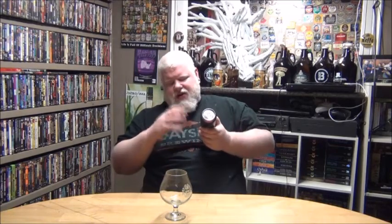Good day, YouTube, and welcome to another episode of the Albino Rhino Beer Review. We're going to drink a beer from a brewery I did not know made more than one beer. They are almost open in their new brewery, but as of right now, they are a contract brewer.